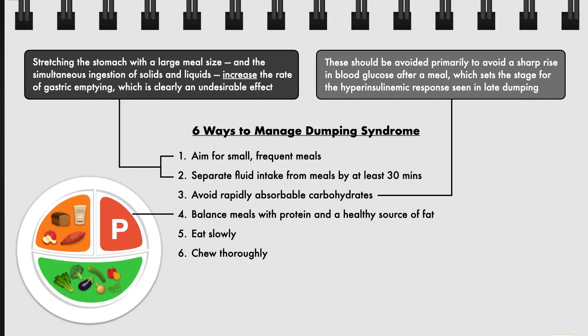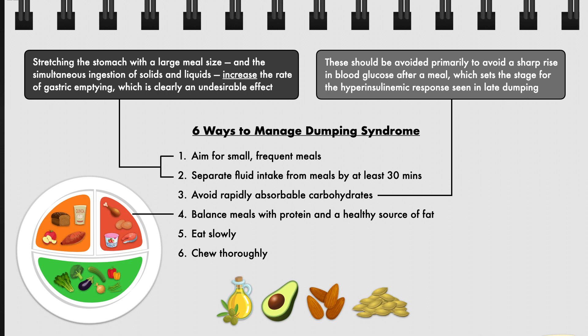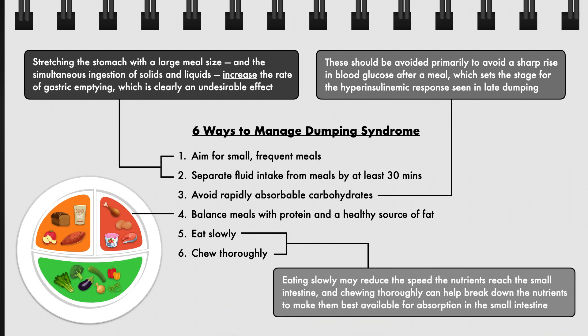Patients should aim to complete their meals by adding a source of protein like poultry, seafood, eggs, or Greek yogurt, and a small amount of a healthy source of fat like olive oil, avocado, nuts, or seeds. Finding this balance of fiber-rich carbohydrates, protein, and healthy fat puts the patient in the best position to slow digestion and absorption. Eating slowly may also reduce the speed at which nutrients reach the small intestine, and chewing thoroughly can help break down nutrients for better absorption. Both actions can also help optimize the hormonal response to eating by promoting feelings of fullness and reducing the risk of overeating.